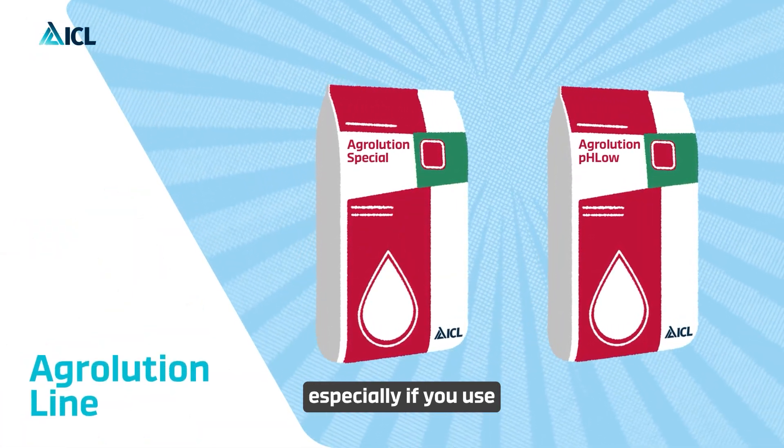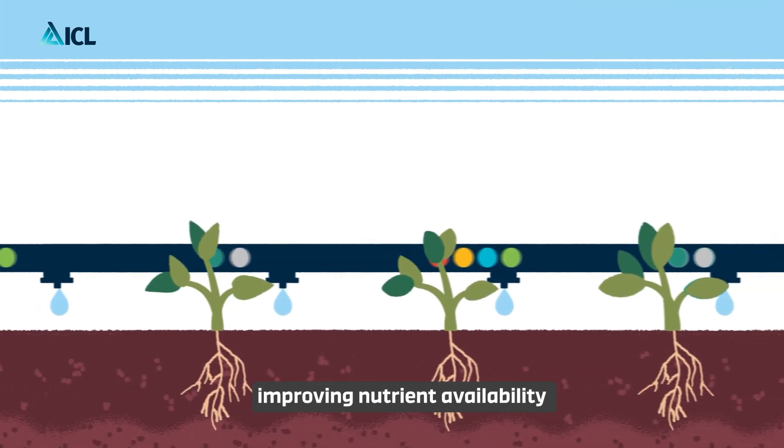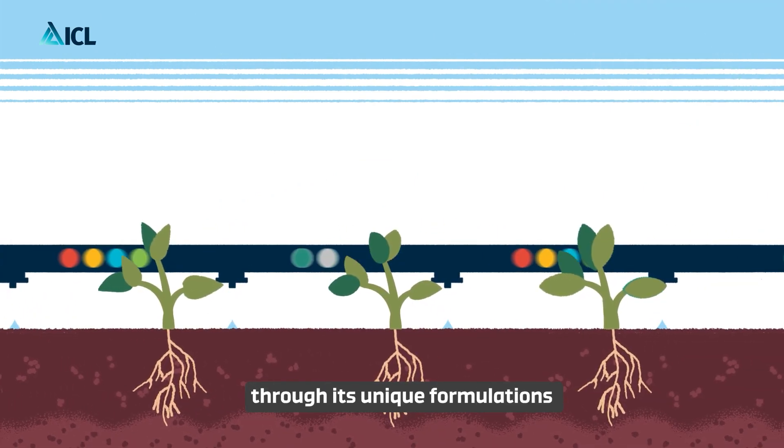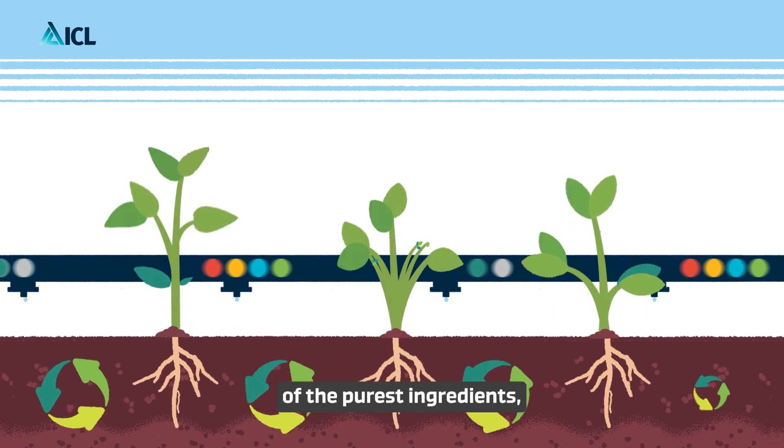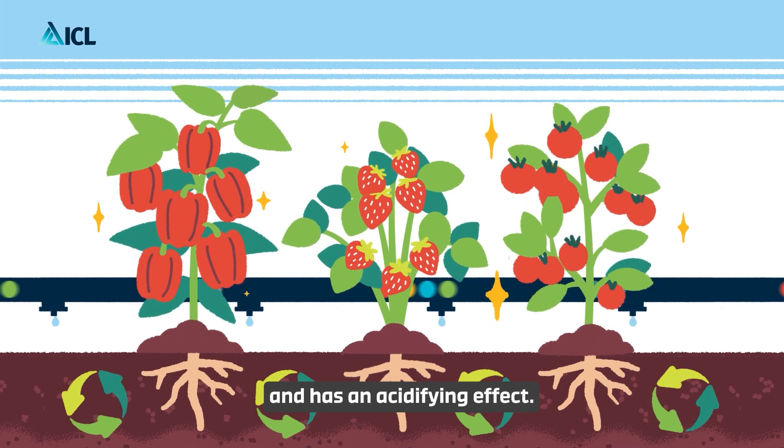Especially if you use ICL's unique Agriolution fertilizers, improving nutrient availability through its unique formulations of the purest ingredients that prevents magnesium and calcium deficiencies and has an acidifying effect.